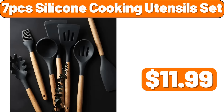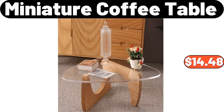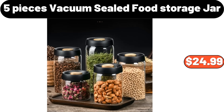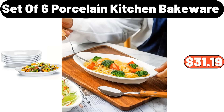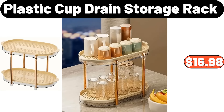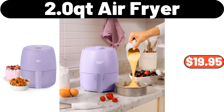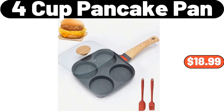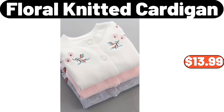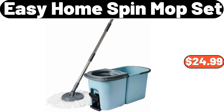Sofa Side Table, $39.99. 3-Layer Shelves Laundry Basket, $39.99. 7-PCS Silicone Cooking Utensils Set, $11.99. Miniature Coffee Table, $14.48. Light Luxury Flower Rack, $56.99. 5-Pieces Vacuum Sealed Food Storage Jar, $24.99. Set of 6 Porcelain Kitchen Bakeware, $31.19. Bronzing Sofa Cover, $8.78. Plastic Cup Drain Storage Rack, $16.98. 2-Quart Air Fryer, $19.95. 4-Cup Pancake Pan, $18.99.